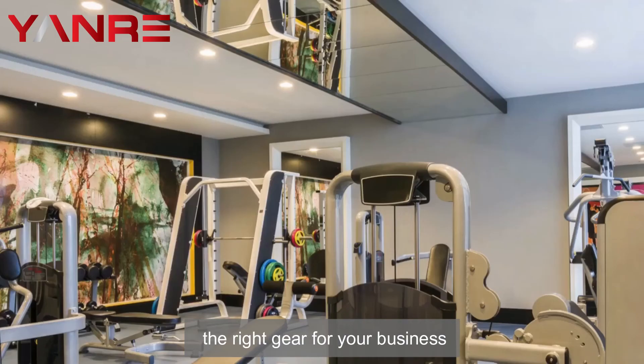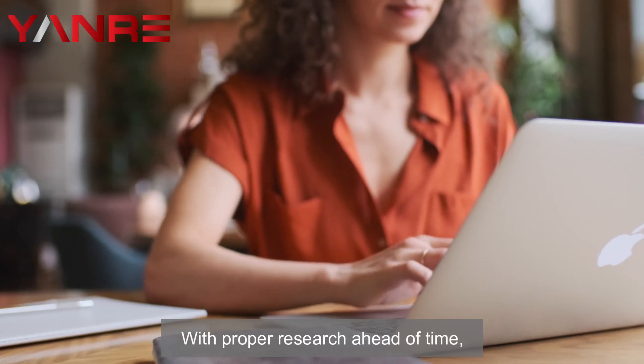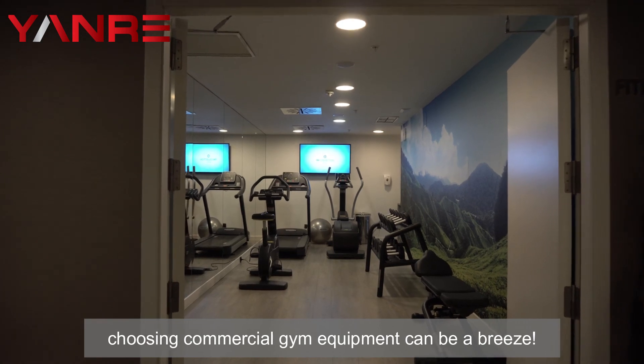When commercial gym equipment shopping, keep these factors in mind to make sure you get the right gear for your business that will serve both you and your customers well. With proper research ahead of time, choosing commercial gym equipment can be a breeze.